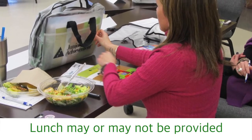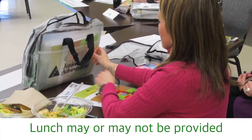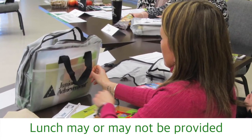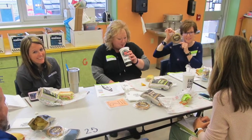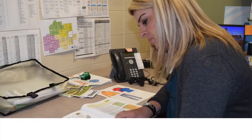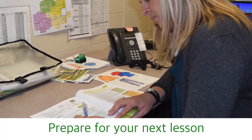Lunch may or may not be provided at the school. Your local JA area representative will inform you prior to the day whether you should bring a lunch or if it will be provided at the school or by a sponsoring company. During the lunch period, you may be invited to eat with the students, but most of the time you'll spend your break in the teacher's lounge or in the class preparing for the next lesson.